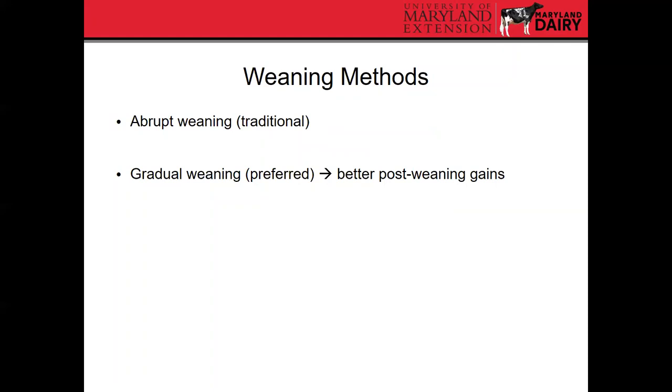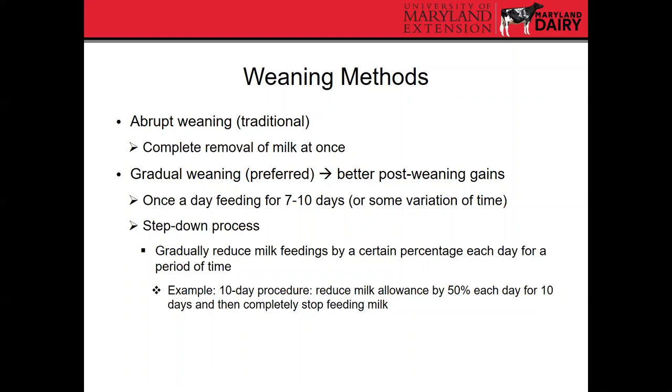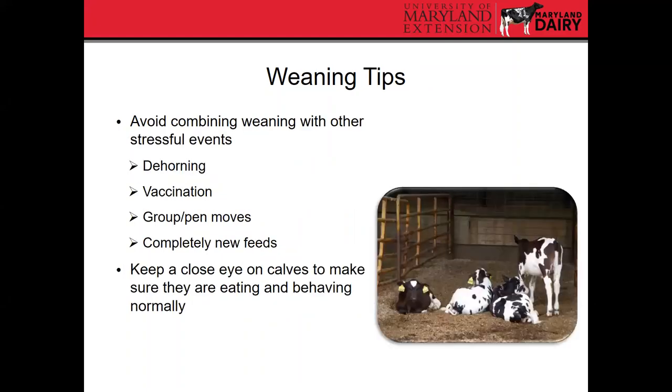There are two main weaning methods. The first is abrupt weaning — the traditional approach — where all milk is removed at once. The second is gradual weaning, which is preferred because it generally produces better post-weaning performance. With gradual weaning, one approach is to cut down to once-a-day feeding for a week to 10 days. Another option is a step-down process, gradually reducing milk feedings by a certain percentage each day — for example, a 10-day step-down where you reduce milk allowance by 50% each day for 10 days, then completely stop milk feeding.